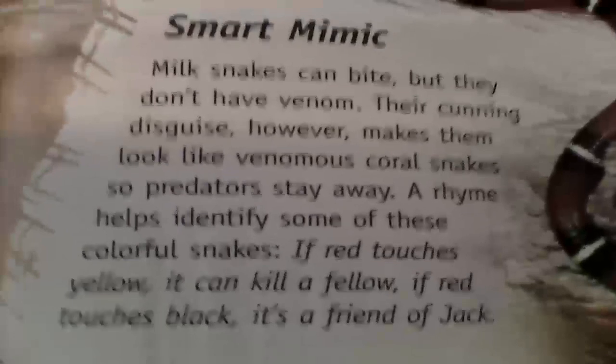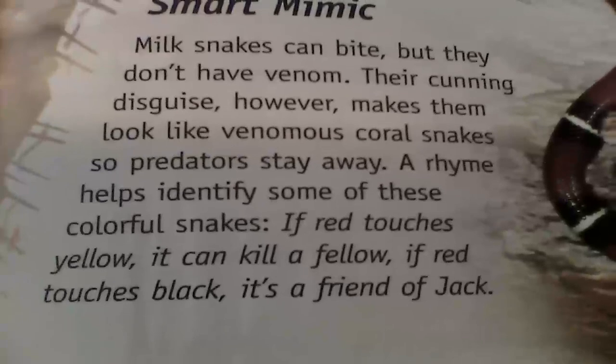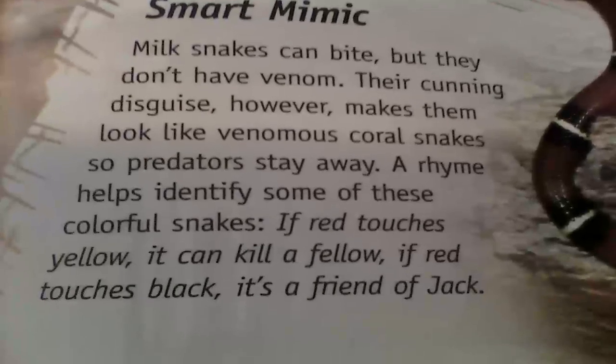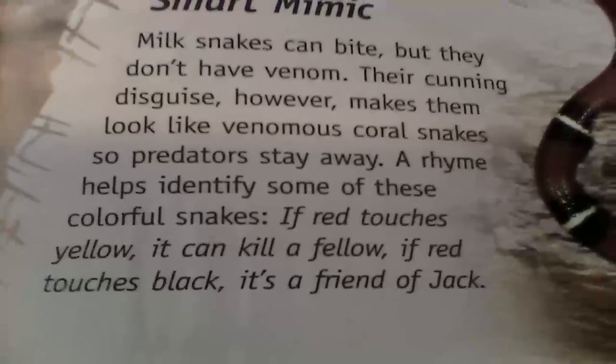The milk snake is right here. It says 'Smart Mimic': milk snakes can bite but they don't have venom. Their cunning disguise makes them look like venomous coral snakes, so predators stay away. A rhyme helps identify some of these colorful snakes: if red touches yellow, it can kill a fellow.